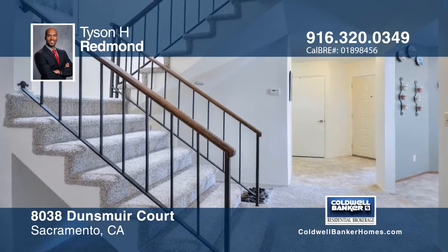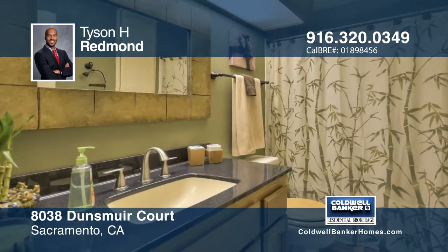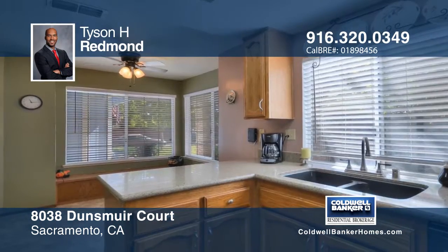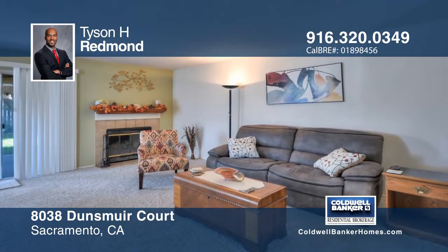This wonderful home offers four bedrooms, two and one-half bathrooms, and is near parks, shopping, and public transportation. The home has newer carpet with a pet protector pad, fresh paint, quartz countertops, and a cozy gas fireplace.